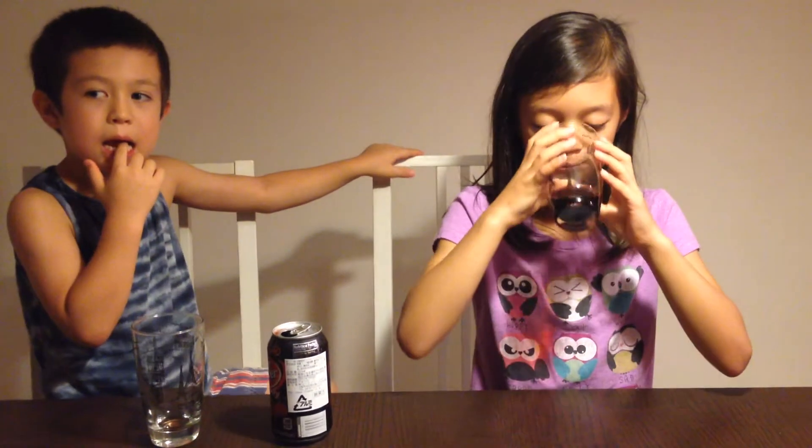Next is my turn. Let's try it. Oh my goodness, it tastes like Coca-Cola!